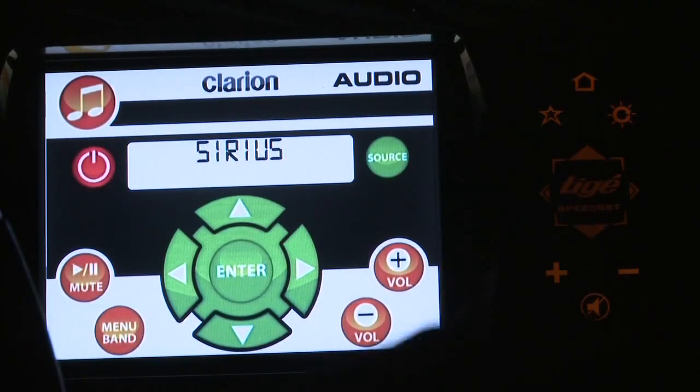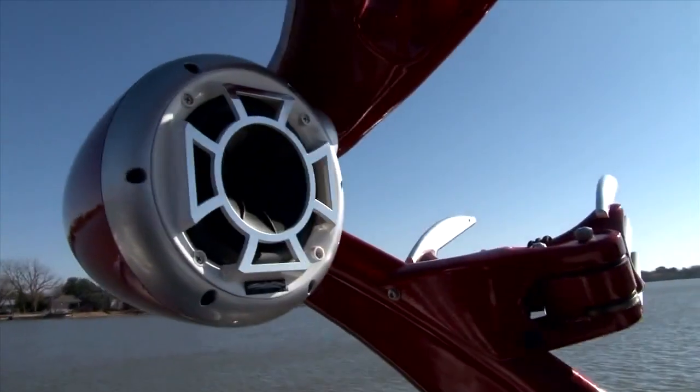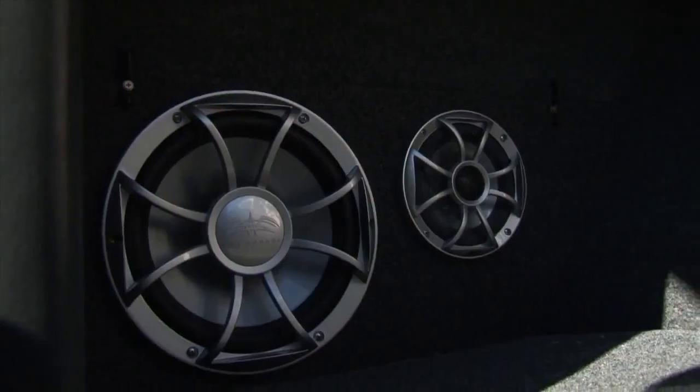Whether your chosen source is SiriusXM radio, CD, or iPod, Tyga's audio delivers concert-quality sound in a range of configurations.